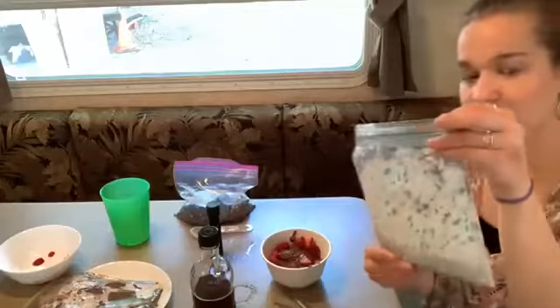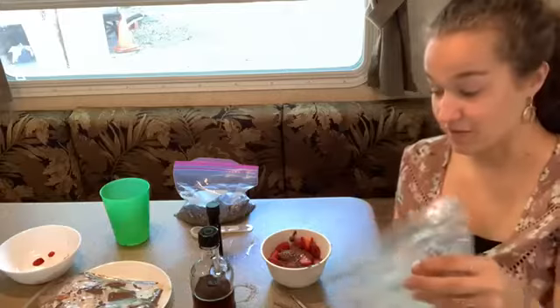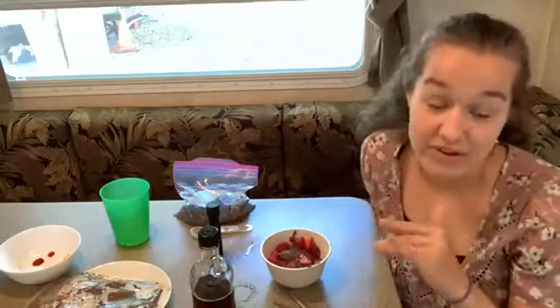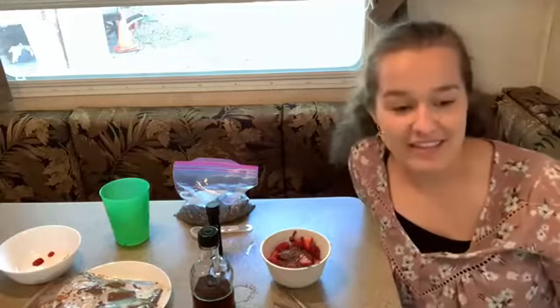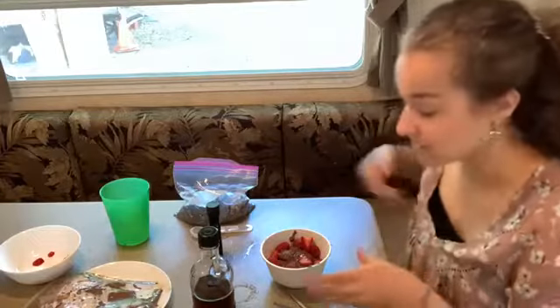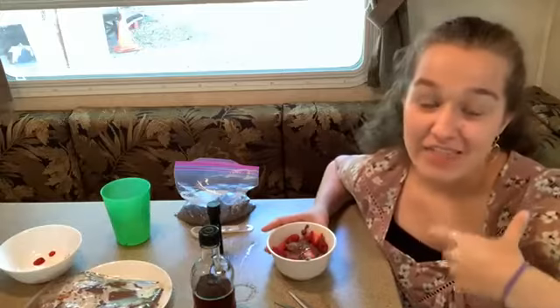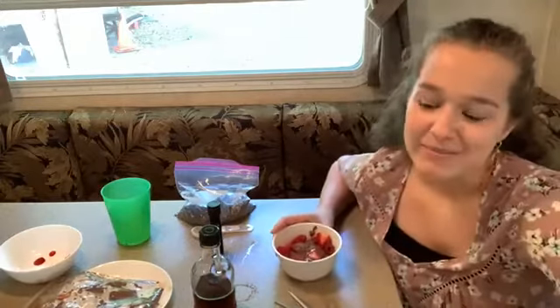Chia seeds are hydrophilic, meaning they attract water — that's why they expand and absorb liquid. All that fiber is super great for your digestive health and keeping you regular. They're also high in antioxidants, which are important for fighting free radicals in your body — free radicals can increase your likelihood of getting cancer or other diseases down the line. Additionally, chia seeds are high in calcium, B vitamins, magnesium, and zinc — they offer so much in one little seed.